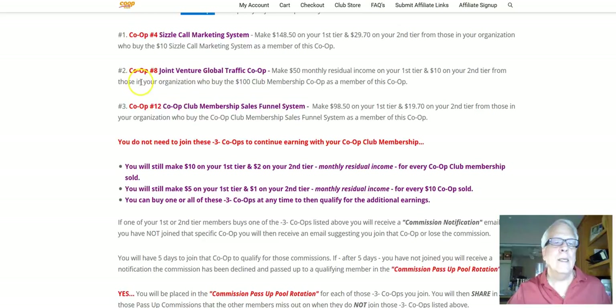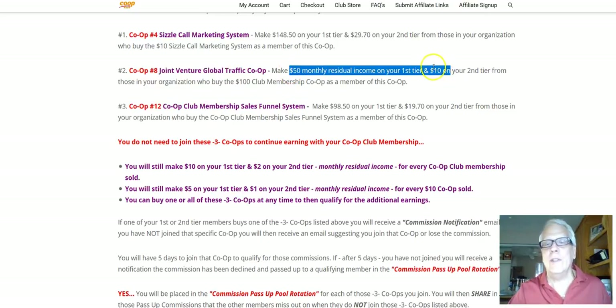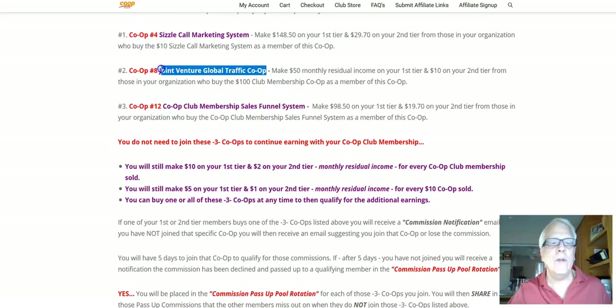Now this happens to be co-op number eight. This one costs $100 per month. Once you join, you're going to make $50 from those who join underneath you on your first tier and then $10 residual monthly income on your second tier. Now, let me point out that if you decide to get out of this co-op, you're not going to be able to make that $50 from those on your first tier or $10 on your second tier. You must stay in this co-op and keep paying that $100 per month.